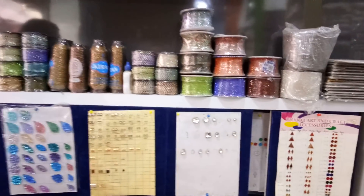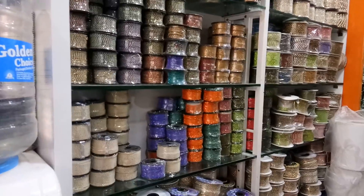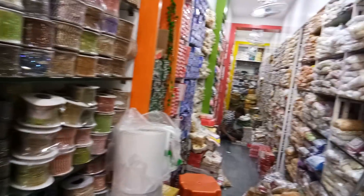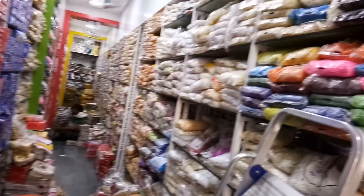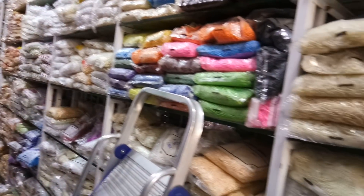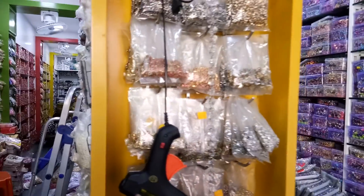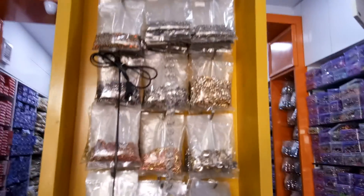I'm inside the shop now — you can find a lot of noise here, but they have a huge collection of all the materials. Even the people here are very friendly.